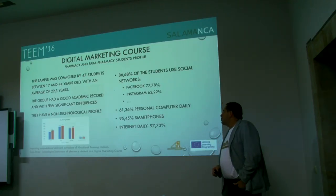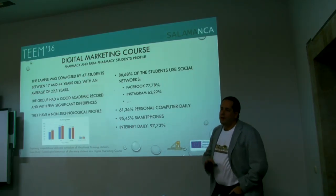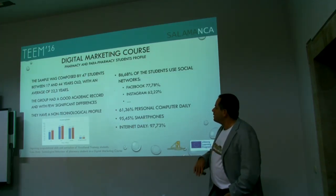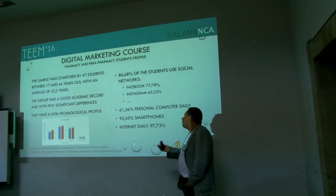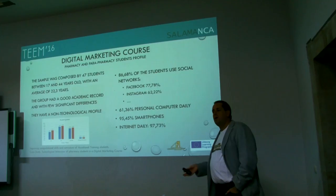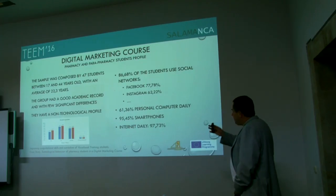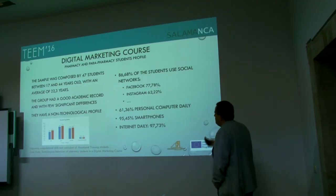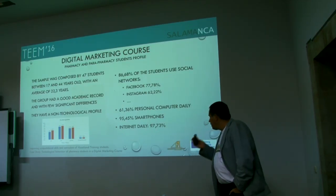The sample was composed of 47 students between 17 and 44 years old, all of them without university education — they are in a pre-university course. The group had a good academic record with significant differences. They have a non-technological profile, as we are talking about pharmacy studies. All of them more or less are using social networks, use a personal computer daily, and have a smartphone with daily internet use.